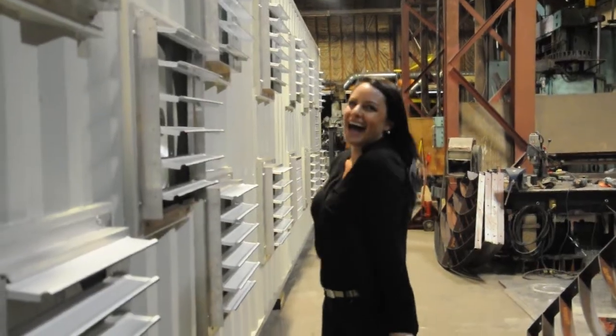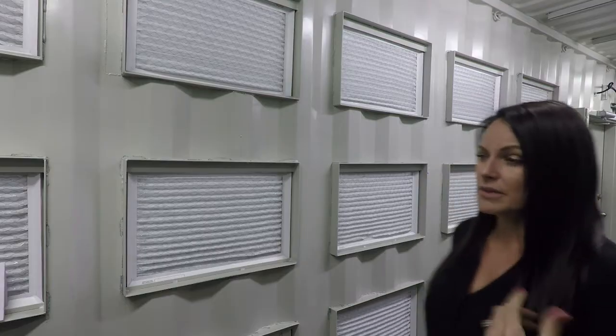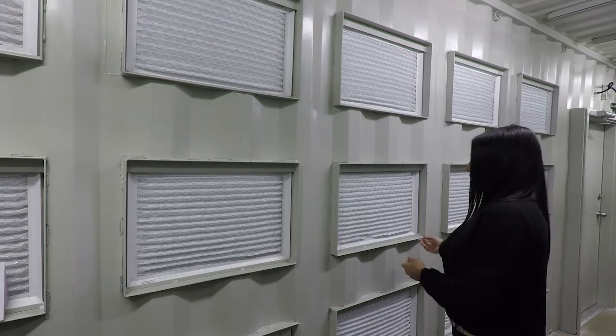In this unit we have 14 fans delivering over 80,000 CFM — that's going to keep your miners nice and cool. Let's have a look at the media filter. The media filters in here are very easy to find and very easy to take out and replace.